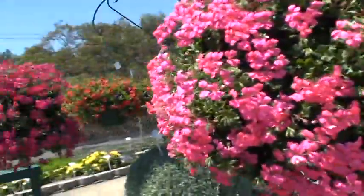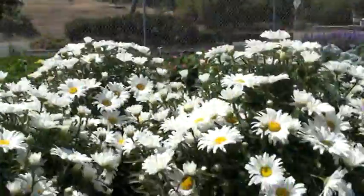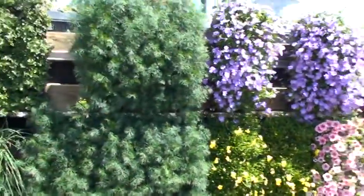Look at that geranium — it's gorgeous. Some of the hanging baskets, how fast do they dry out? Here's a daisy. Look at that, is that pretty? Just bigger sizes. They're not for sale — we're just showing them off.